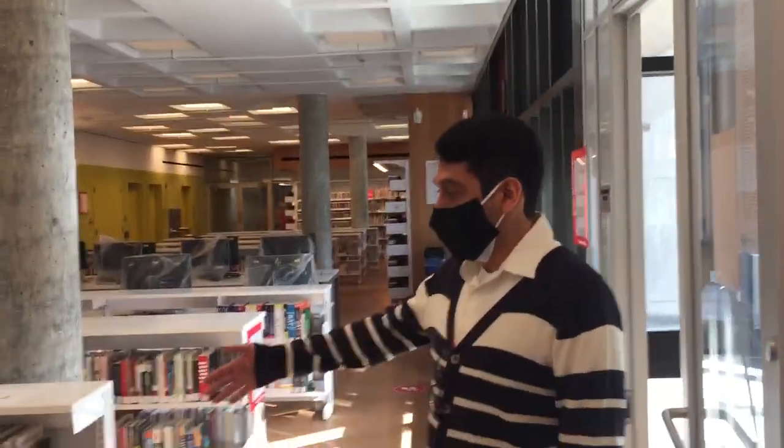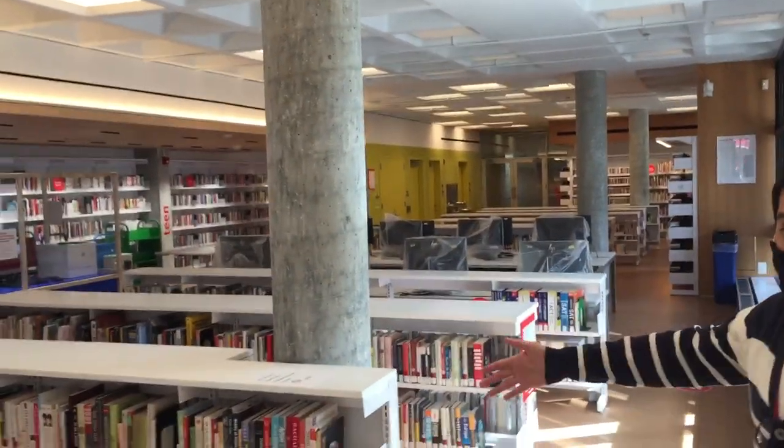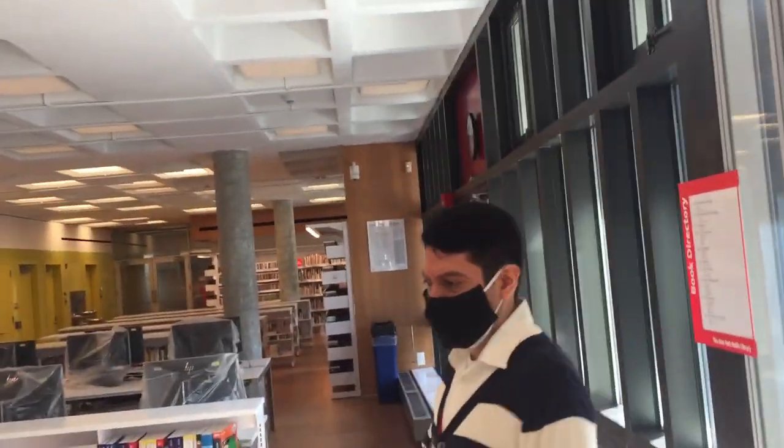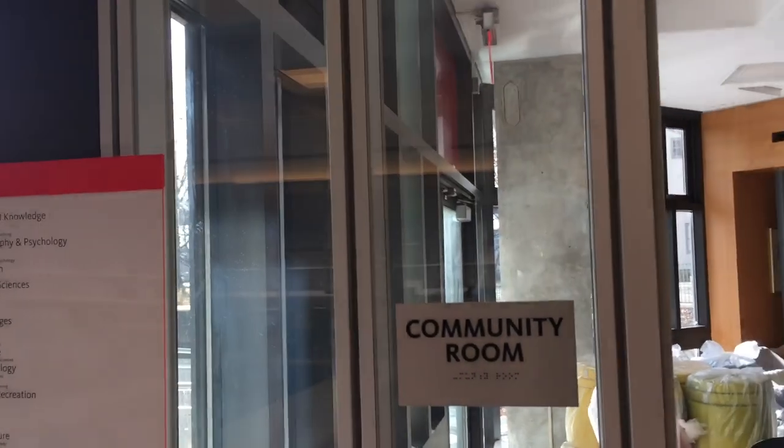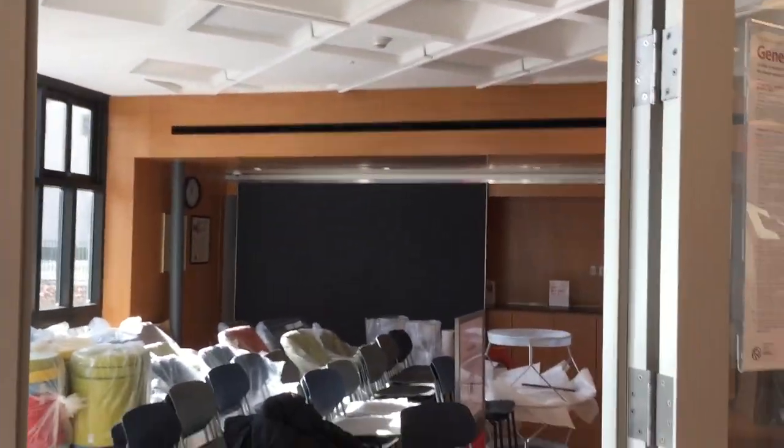Over here we have the adult non-fiction collection. It's all non-fiction, and you can see the book directory over here and over here as well, so you can find the subject you're looking for based on the book directory.